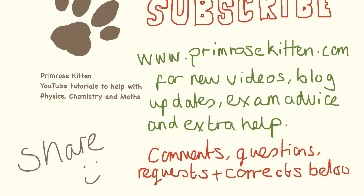Thanks for watching. Subscribe to my channel so you don't miss any new videos. Check out my website Bromerskating.com for new videos sorted by exam board, the blog, and any extra advice. Any comments, questions, topic requests or corrections below.